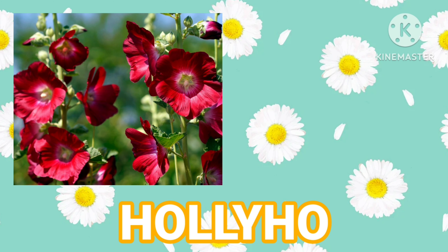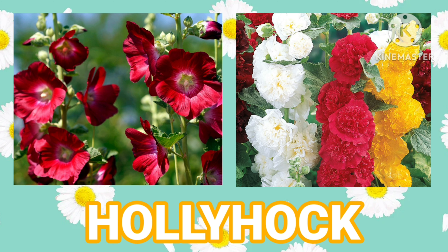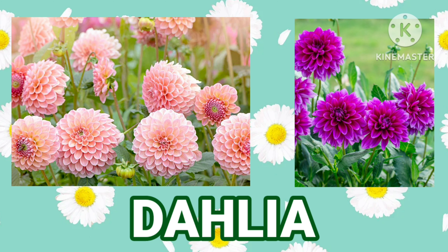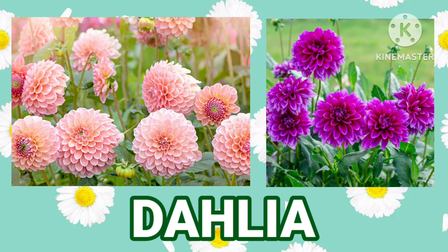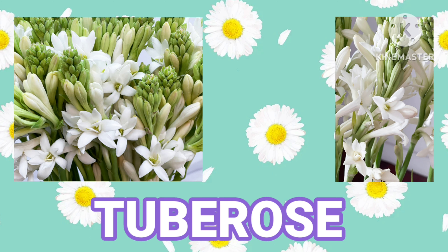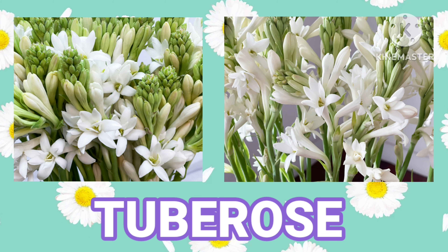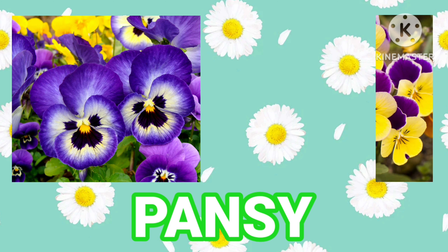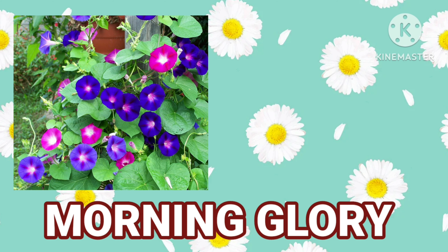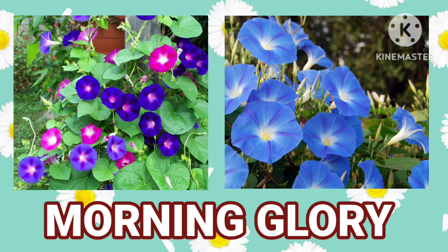Hollyhock. Dahlia. Tube Rose. Pansy. Morning Glory.